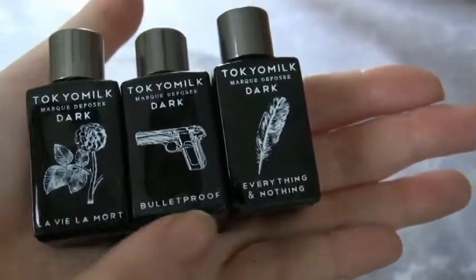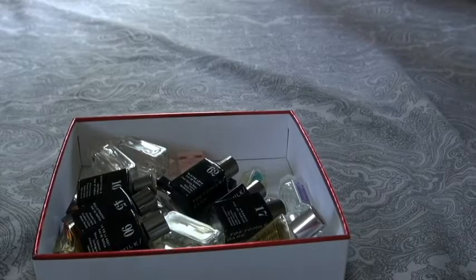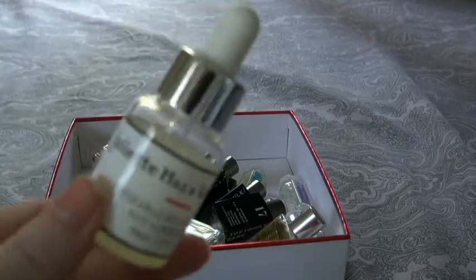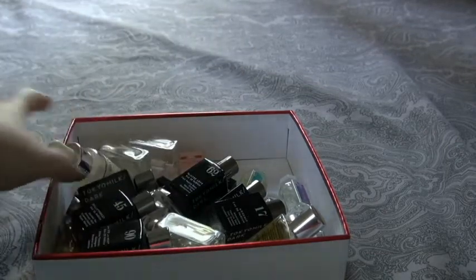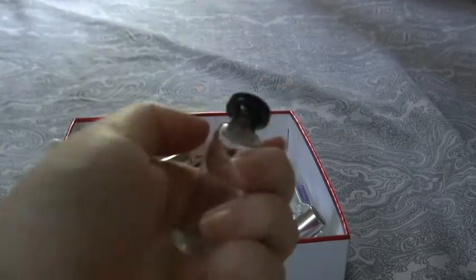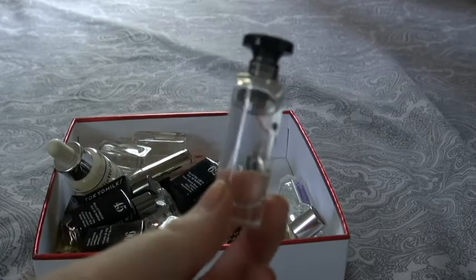Here I have La Vie La Morte, Bulletproof — which is another one of my favorites — and Everything and Nothing. I also have Juliette Has a Gun Not a Perfume; this is basically a refill for the atomizer, and this is the atomizer that it came with.